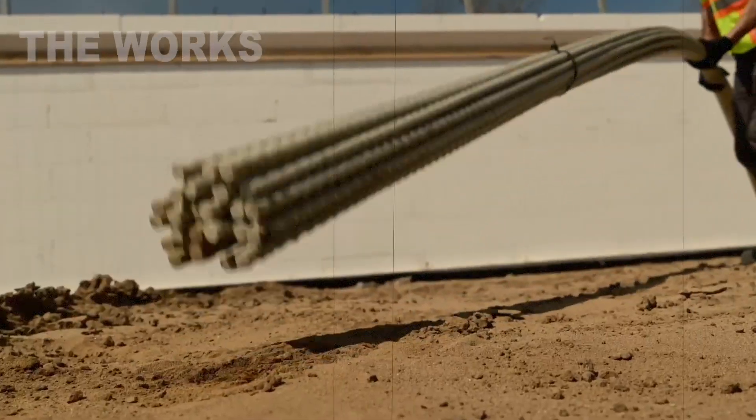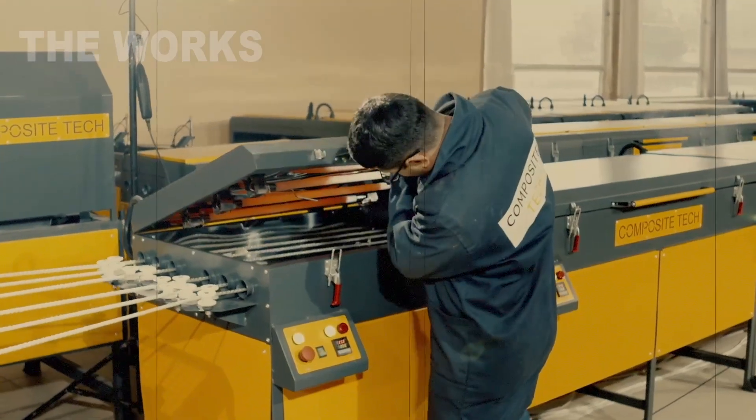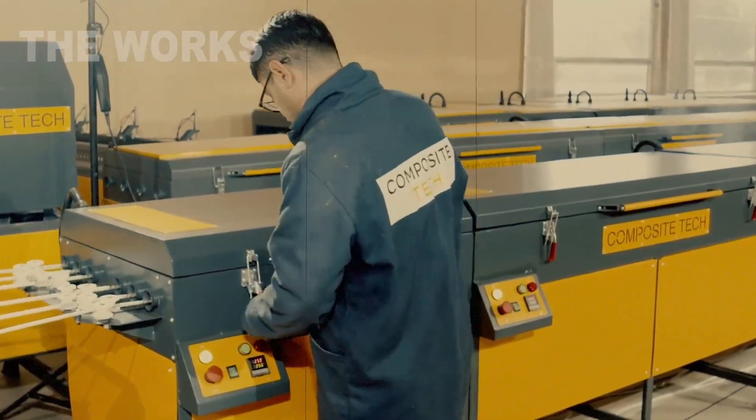Every year, enough glass fiber rebar is produced worldwide to challenge the dominance of steel itself. This isn't science fiction. It's modern manufacturing.